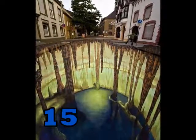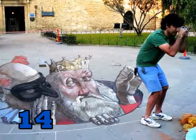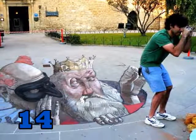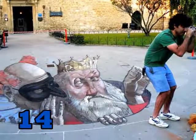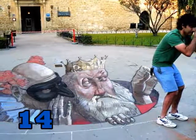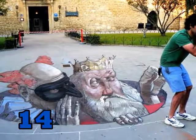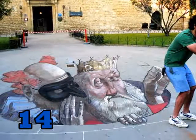Number 15. This one speaks for itself — it's just insane. Number 14. This one's actually pretty funny. It was made by Eduardo Rolero. He makes drawings of satire, which pretty much means humor. He calls it Grandes Chorizos, which translates to Large Sausages.